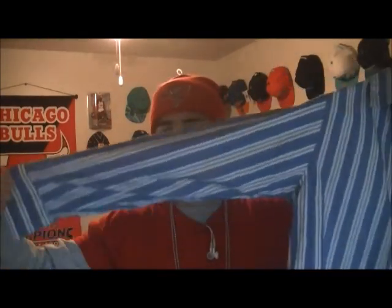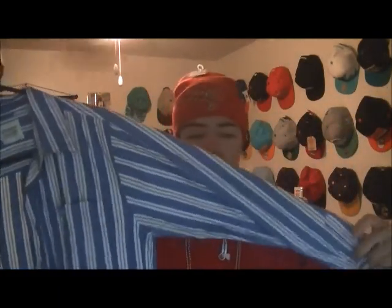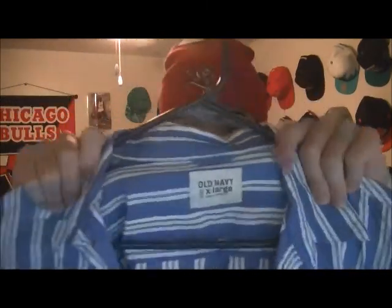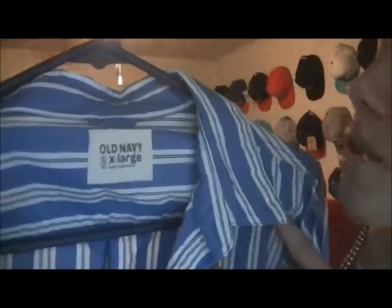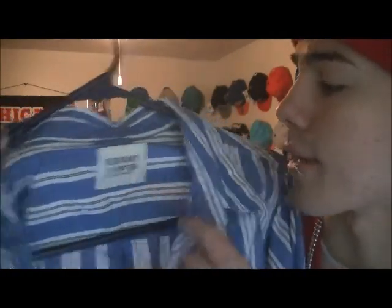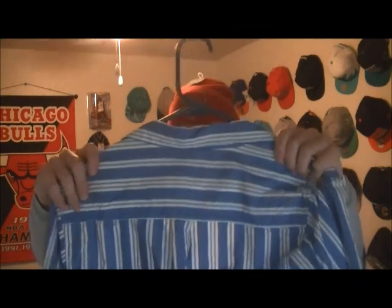Next I got this — it's blue and white, it's another button down. It's by Old Navy. It says extra large, and I guess it's in kids. It fits me really tight — I love my clothes to fit tight. So yeah, it's just a nice button down.